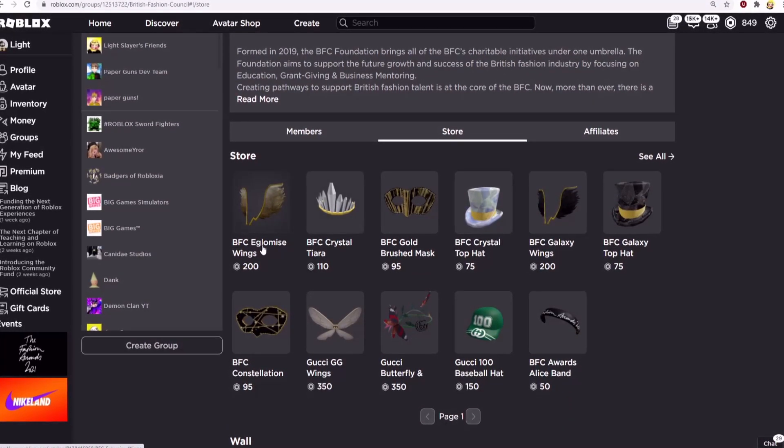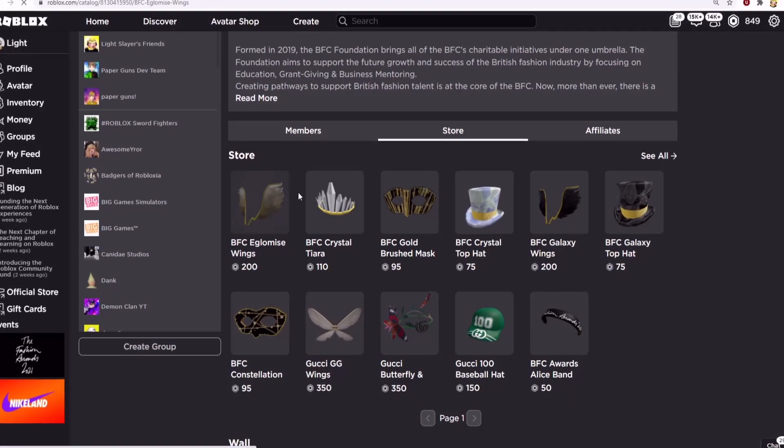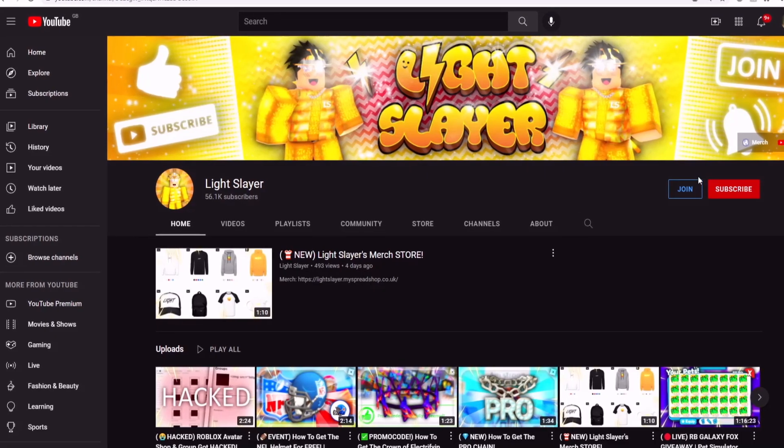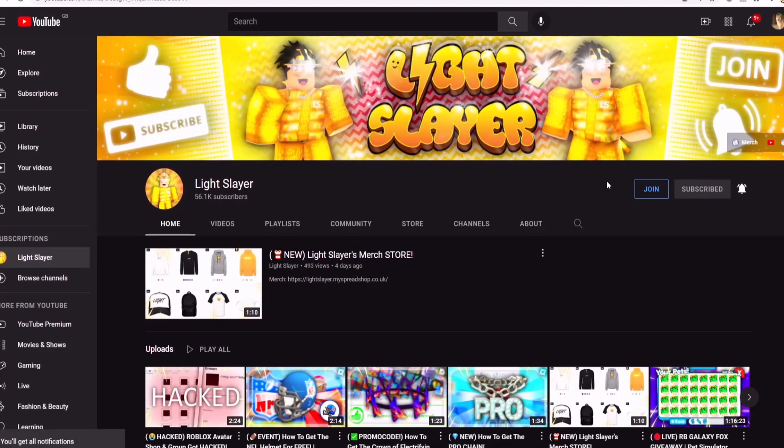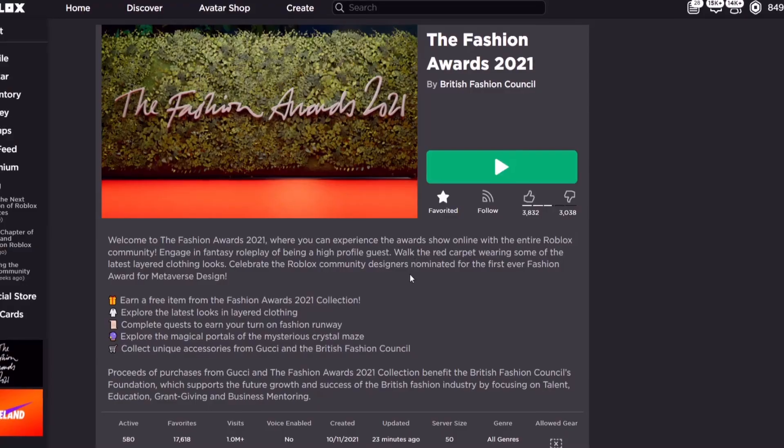Including the BFC Iglomis Wings — click on it and you can purchase it. It would be heavily appreciated if you drop a like and subscribe with post notifications to my channel to stay updated with my content.